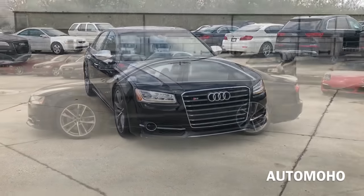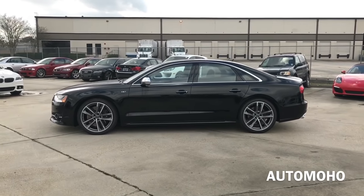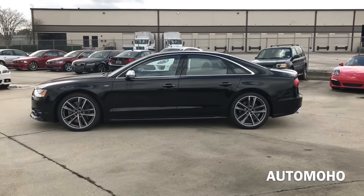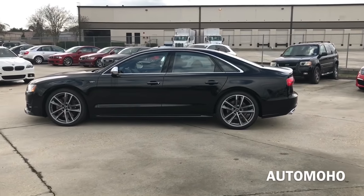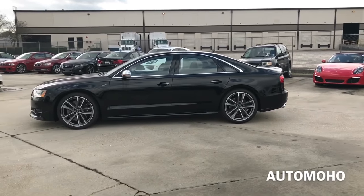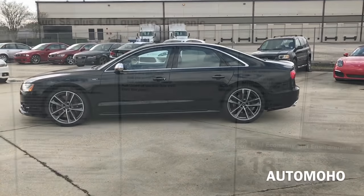The new 2017 Audi S8 also comes available with the dynamic package. It gives the Audi S8 the performance of a lifetime, boasting lightweight front and rear Audi ceramic brakes with anthracite gray calipers, a carbon fiber rear lip spoiler, a sport exhaust system with black exhaust outlets, and an increased top track speed of 190 mph.